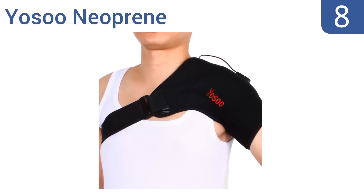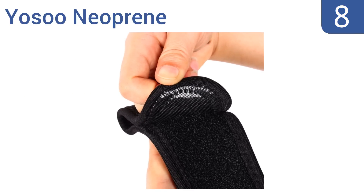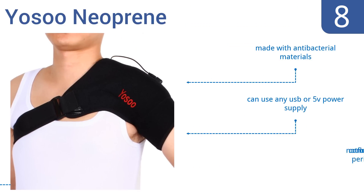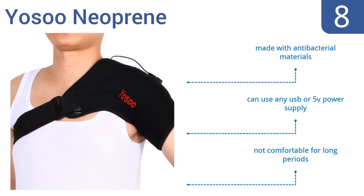Coming in at number eight, the OSU Neoprene gives you targeted heat therapy to your shoulder, ranging from 104 to 122 degrees Fahrenheit, which helps to reduce stiffness. It can also conveniently be used on the right or left shoulder. It's made with antibacterial materials and you can use it with any USB or 5-volt power supply, however it's not comfortable for long periods.